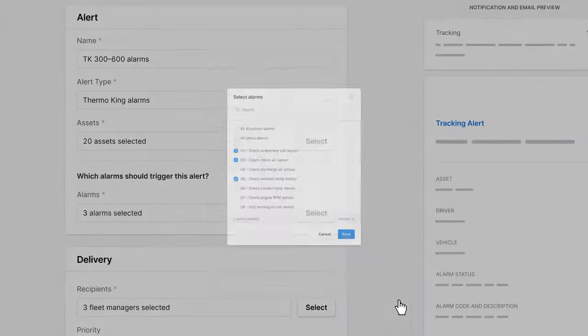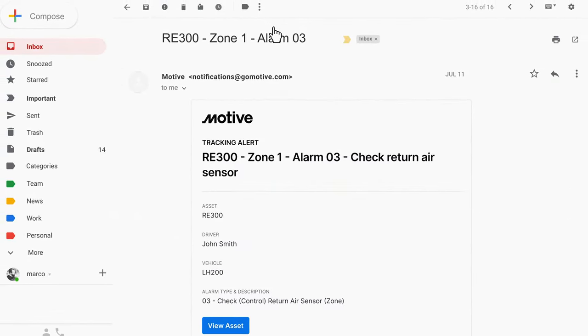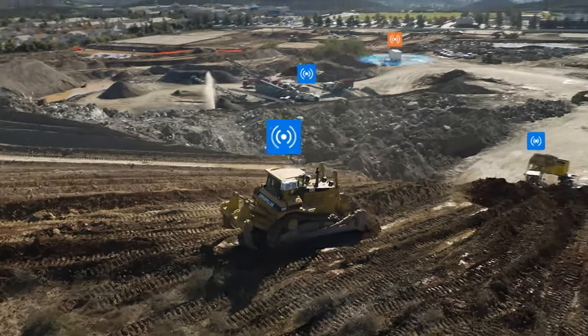You can also subscribe to alerts if some of the devices or equipment is not functioning properly. Think of it as a bird's-eye view of your entire operations. Motive's equipment monitoring is really just a part of the broader integrated platform.